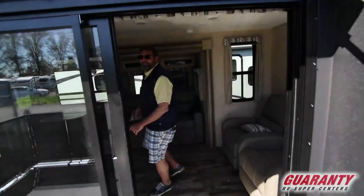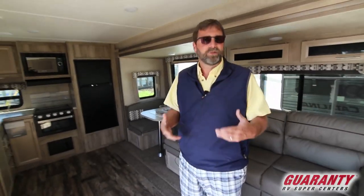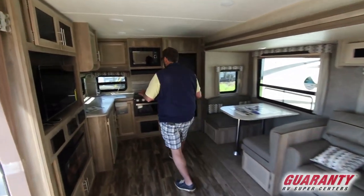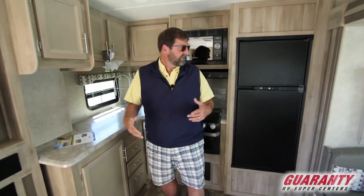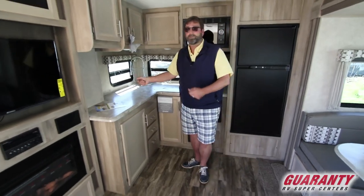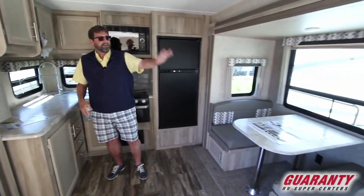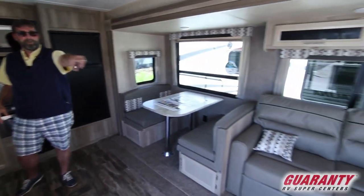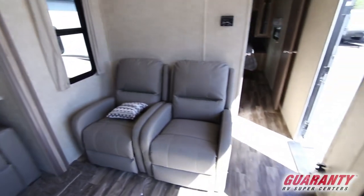Inside, this trailer has one of my favorite floor plans — a rear kitchen. The design really makes sense: if I'm cooking and doing my thing, I don't want people walking through. Putting the kitchen in the very back gives me a lot more cabinets, more counter space, and more storage. We have a dining area, a sofa, and on the back corner two easy chairs that all face toward the central area of the trailer.